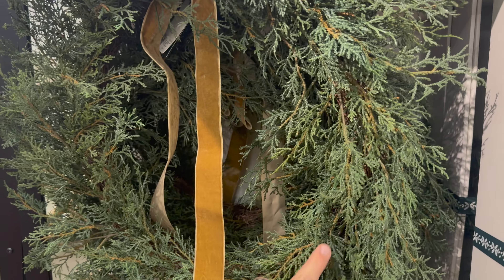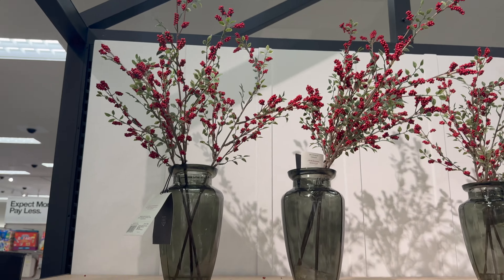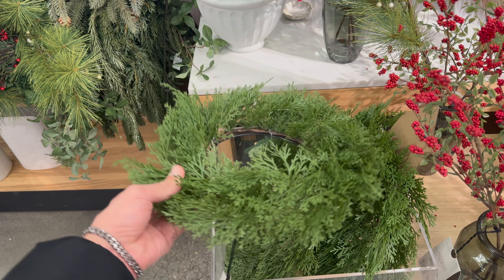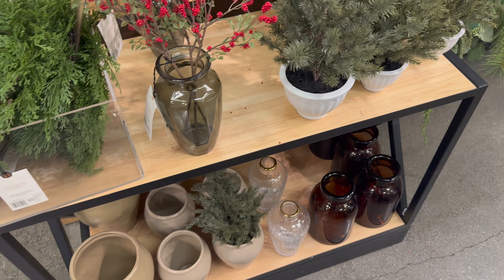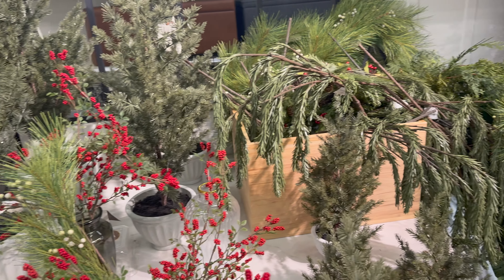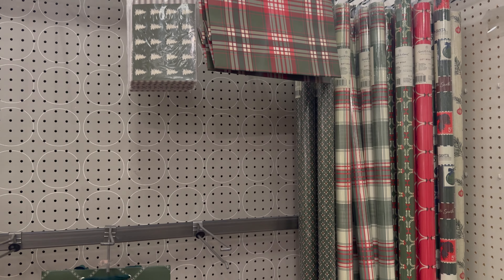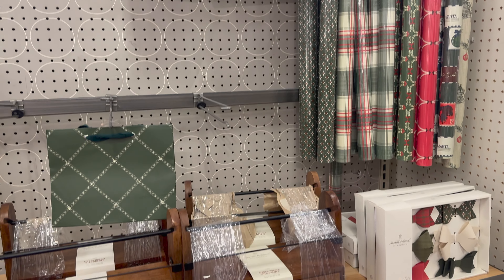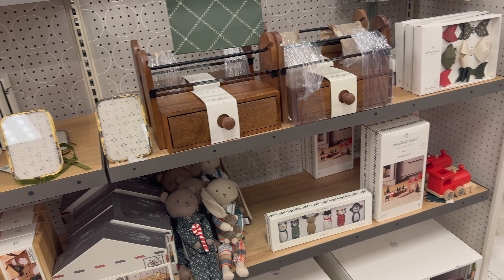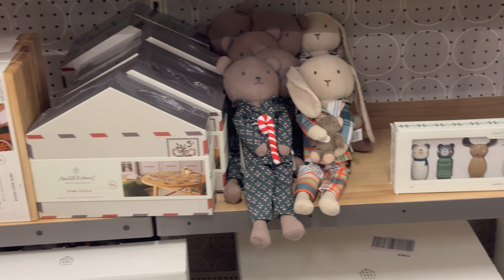I loved all of these throw pillows — they feel so much more elegant and expensive compared to the previous ones. I had to check out these tapered candles — I loved the colors, and the prices were really good at only $12 for a pack of four. I also wanted to quickly show you this floral lamp that came out during the full collection. I think the shade would look so beautiful during the holiday season because it has those green tones.